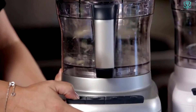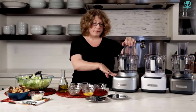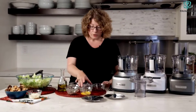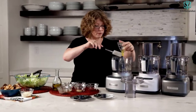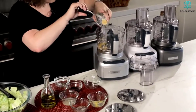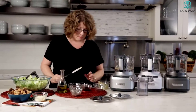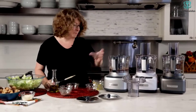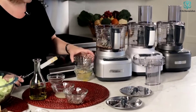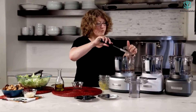The Cuisinart FP8 GMP1 Elemental food processor comes with reversible shredding and slicing discs — a medium-to-fine shredding disc and a medium slicing disc — and an integrated feed tube that you can use to add food during processing. This food processor is dishwasher safe for easy cleanup and has a compact design with a cord wrap underneath to keep your kitchen counter clean.